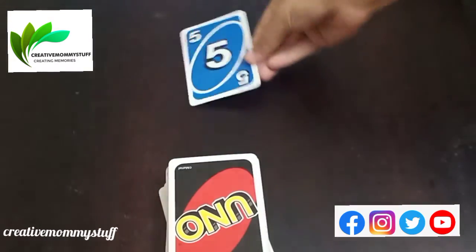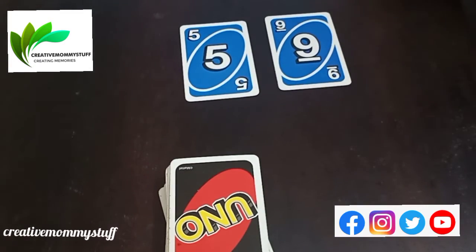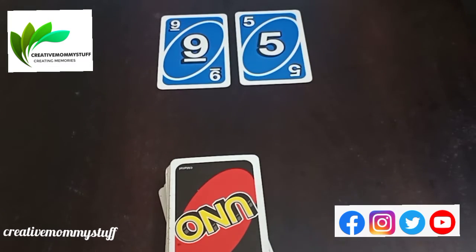Next, let's try one more. 5, 9 — so 95 is the biggest number.